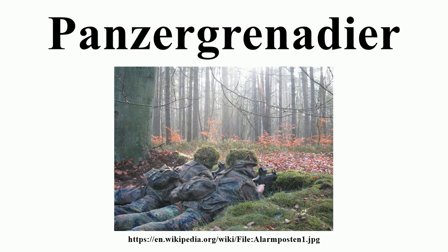Panzergrenadier is a German term for motorized or mechanized infantry — that is, infantry transported in combat vehicles specialized for such tasks, as introduced during World War II. It is used in the armies of Austria, Germany and Switzerland.